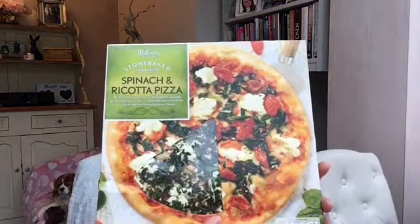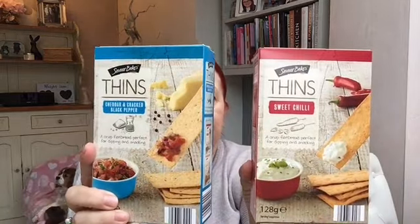I picked up a spinach and ricotta pizza. These are lovely from Aldi — I've tried them and they're so nice. I also got two of these crackers: the sweet chilli and the cheddar and cracked black pepper. They're just nice for pâté and dips, that sort of thing.